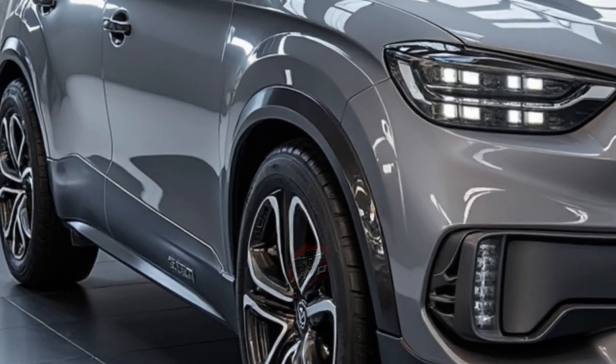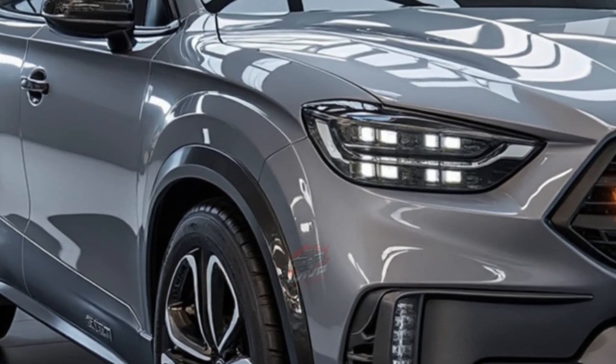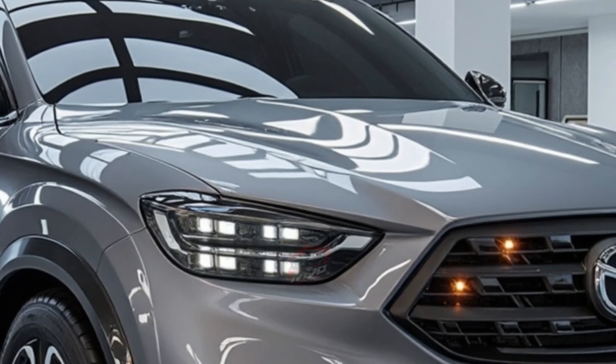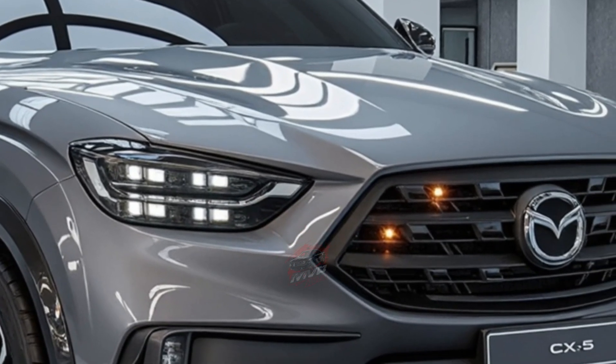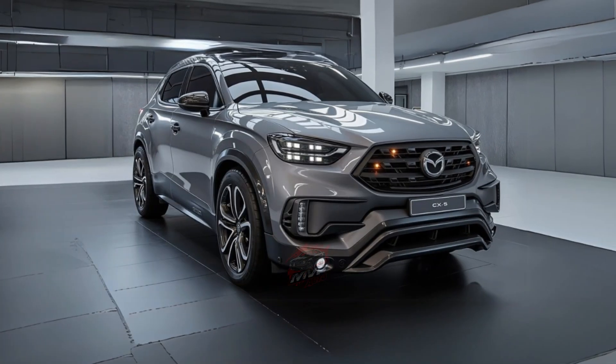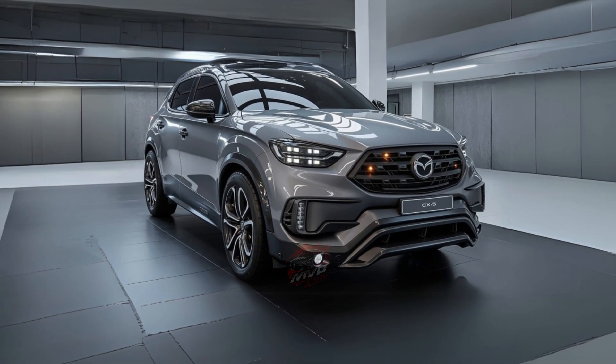The current version of the CX-5 is available with a range of engine options, including naturally aspirated and turbocharged petrol engines, along with mild hybrid systems in some regions. However, the Skyactiv-Z engine promises to provide stronger performance and better efficiency across the lineup.